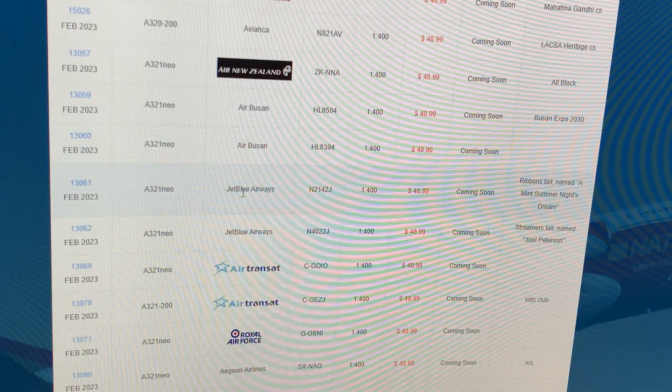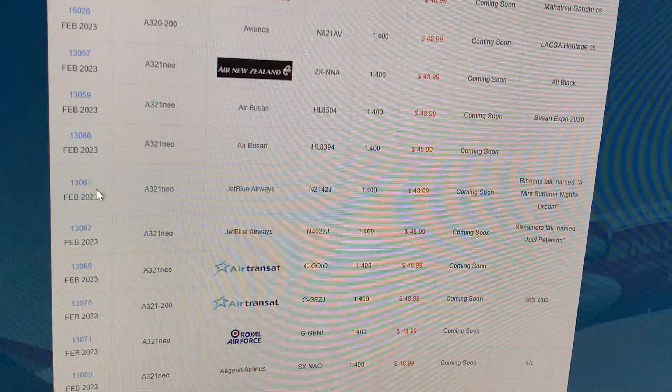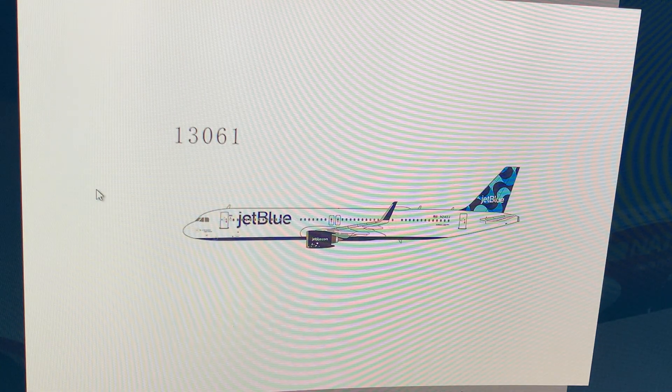Next up: JetBlue Airbus A321neo, registration November 2142 Juliet, in the Ribbons tail with the name 'A Midsummer's Nice Stream.' That's a swirly tail — that is on the list! I already have a JetBlue A321neo in the Balloons tail, but this is the Ribbons. Keep doing this, JetBlue. That's on the list.